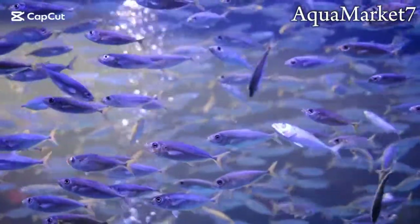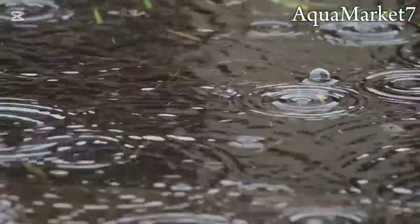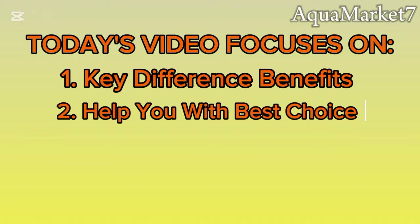If you're into fish farming, you've probably heard about duckweed and azolla, but you might be wondering which one is better for your fish farm — which one gives you the best results in terms of nutrition, growth, and water quality. In today's video we'll break down their key differences and benefits to help you decide the best choice for a more productive and profitable fish farming business.